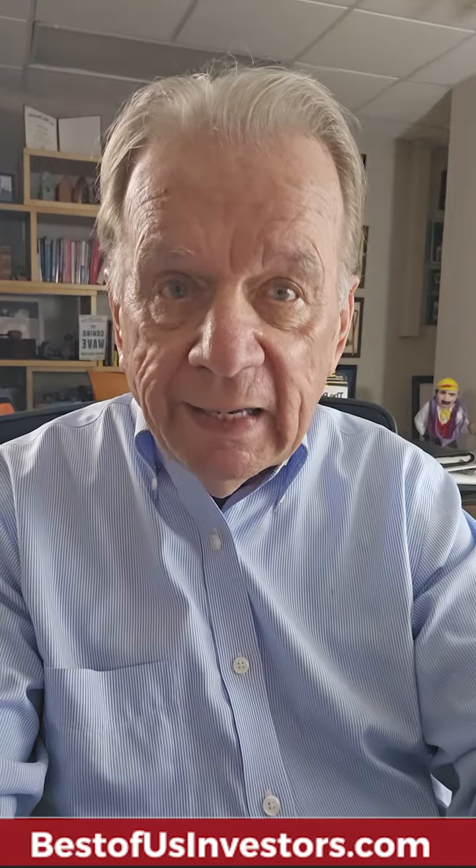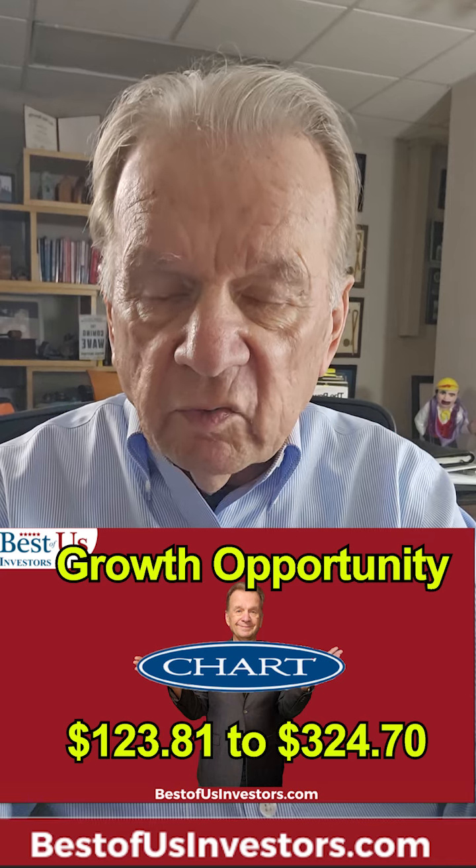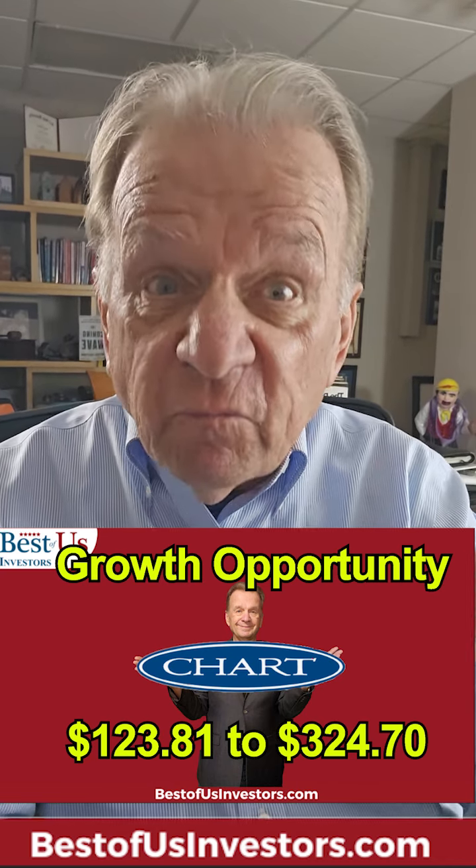The key is to buy in early — that is, when they're increasing their debt, when they're increasing their employee count, and when you see their revenues go up. I did an extensive video on this on a company by the name of Charts. Look for it on YouTube, and learn how to get into a stock before it surges.